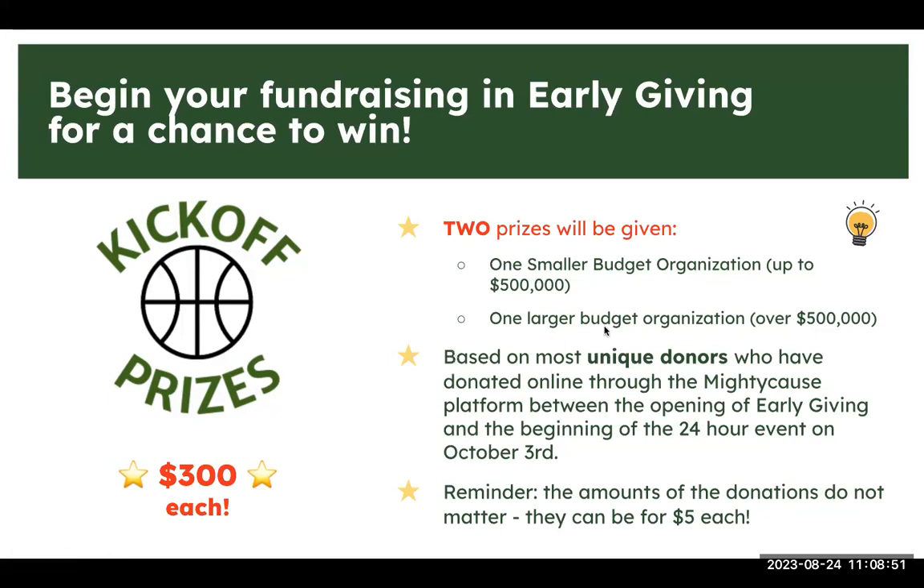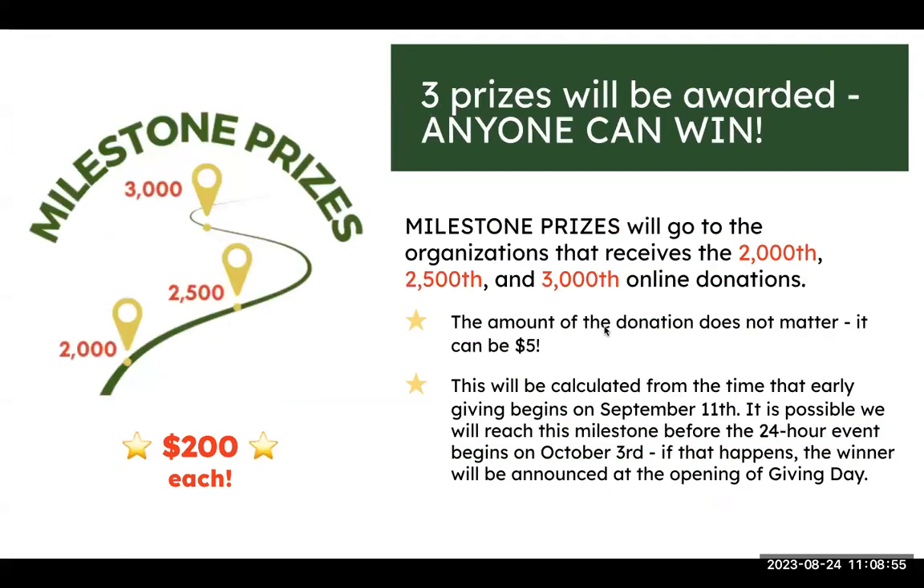Moving on to prizes given on Giving Day itself — first are milestone prizes. There's no strategy here; it's chance and luck. Every online donation comes in order starting from when early giving opens. When we reach donation number 2,000, there will be a $200 prize for whoever receives it, then donation 2,500, and donation 3,000. The size of the donation and whether it's a unique donor doesn't matter — it's just the donation number. We'll announce those whenever they happen.